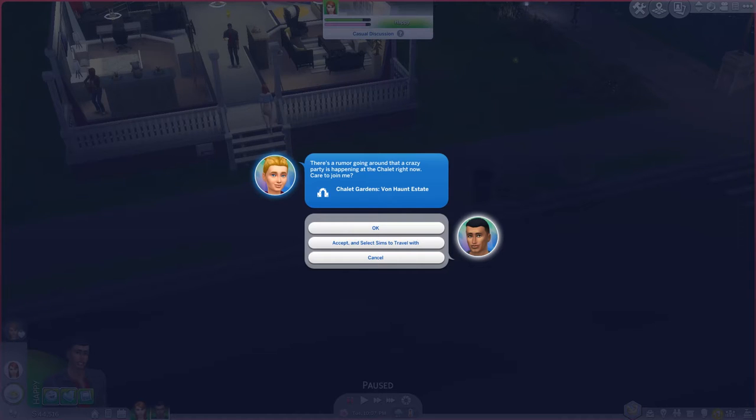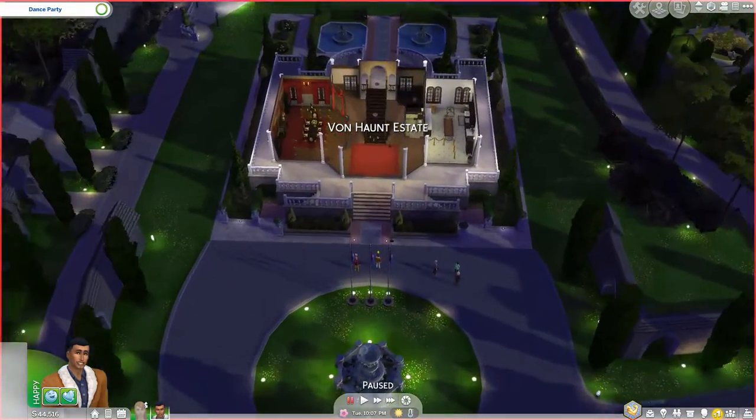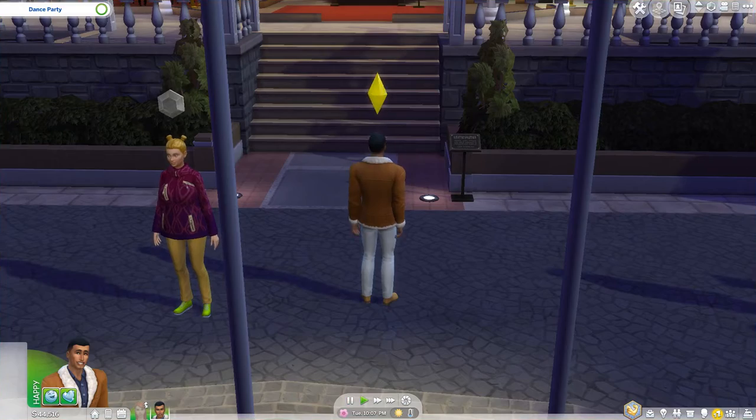There's a rumor going around that a crazy party is happening at the Charlotte right now — care to join me? Okay, we'll go, why not, it's good to have fun at times. So what kind of party — oh wait, is that where all the famous people are? It's a dance party.